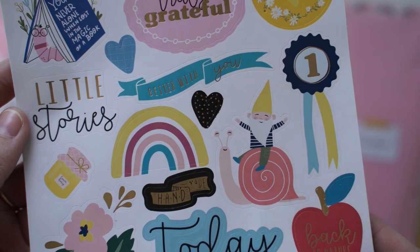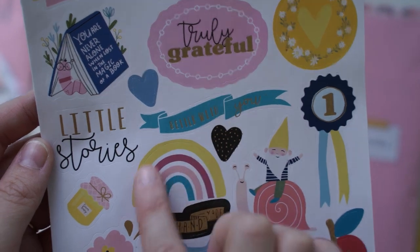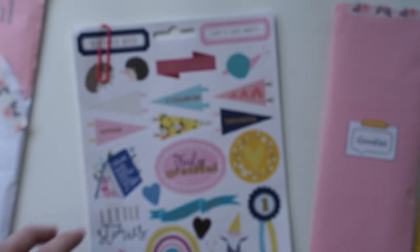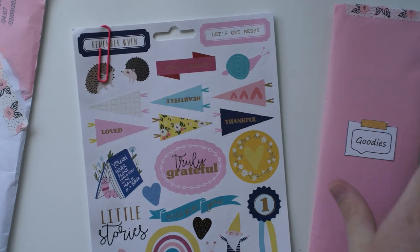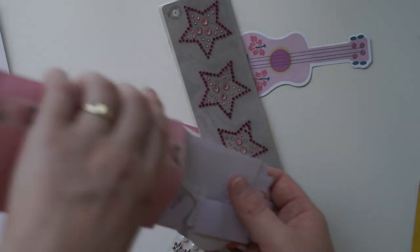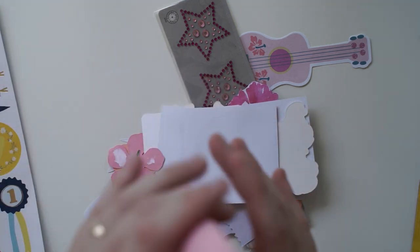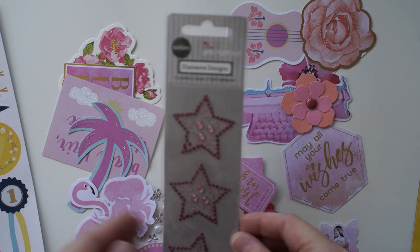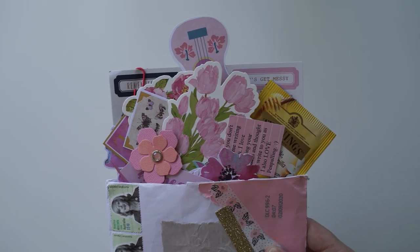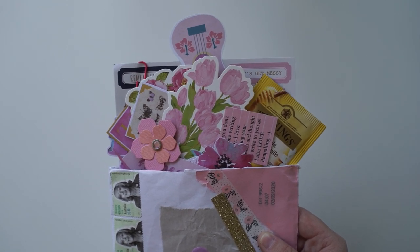Look how cute — I love this little gnome writing this snail. And also the little rainbow here. Thank you. That's so kind of you to send me a full sheet. Now what's inside of these goodies? This is jam-packed. It just keeps going. We've got some really beautiful things in here. Thank you so much, Fiona. I can't wait to read your letter. It's just bursting with the colour pink in this package.